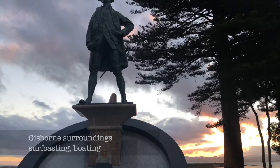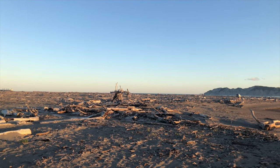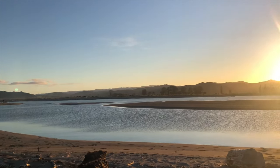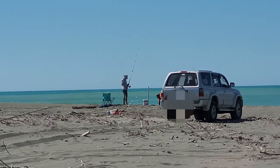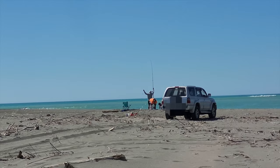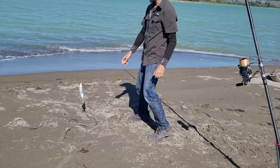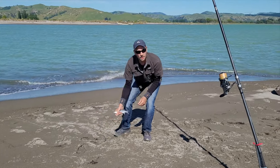That was Mahia and now we're off to Gisborne. Our first fishing spot is the Waipaua River mouth at the end of Midway Beach. This is probably the most popular land-based fishing spot in Gisborne — we've seen the most fishers there and seen some catching a few kahawai. There's good access if you've got a four-wheel drive; you can fish right from your car. We didn't have much luck catching kahawai, but instead we caught a lot of yellow-eyed mullets.